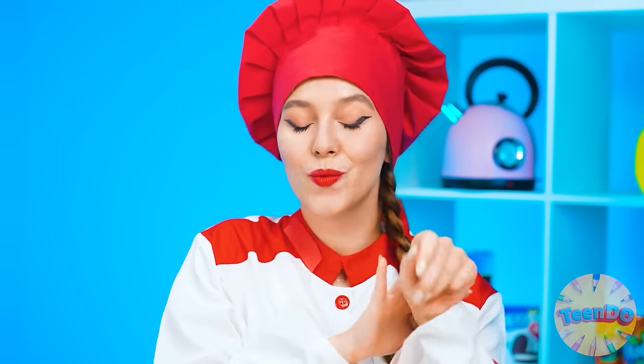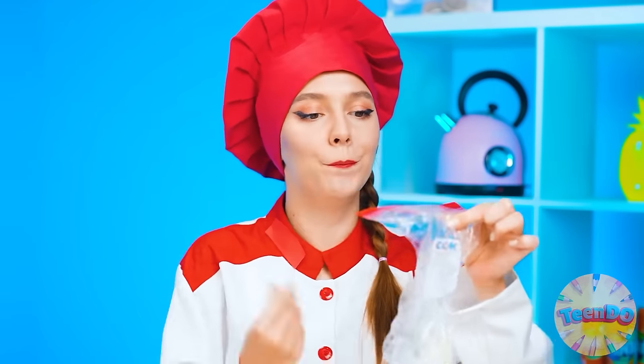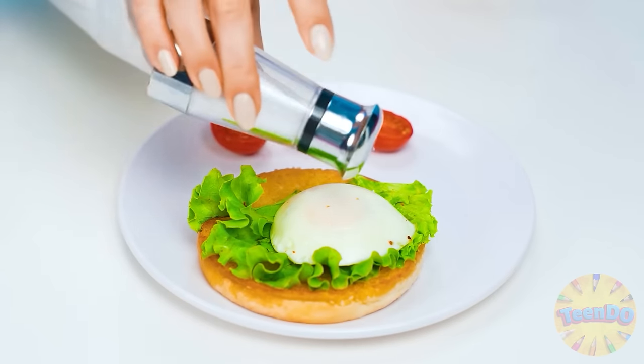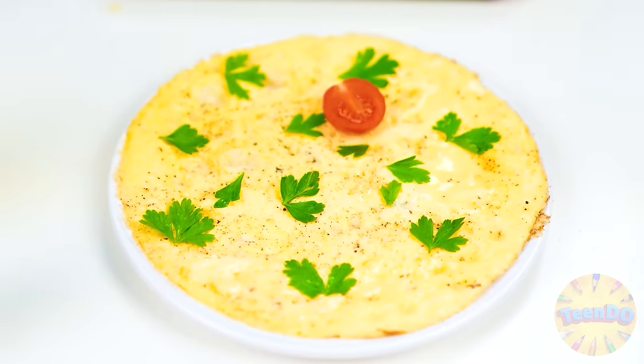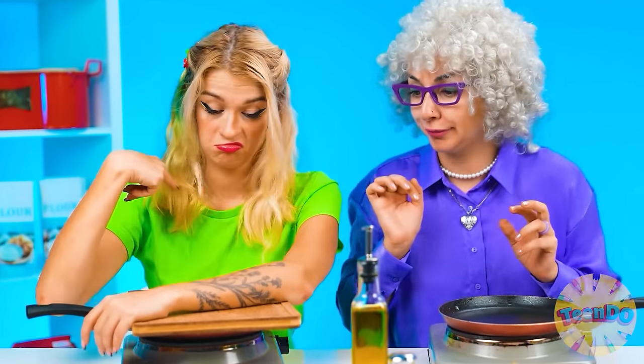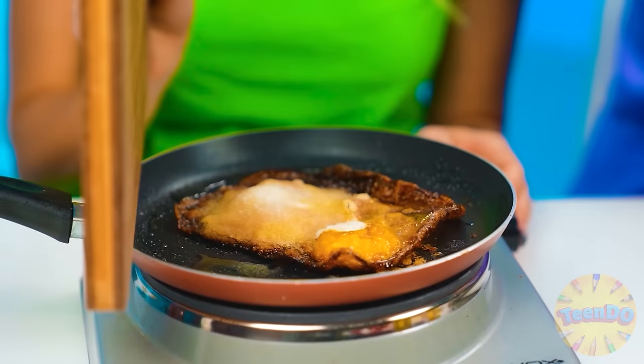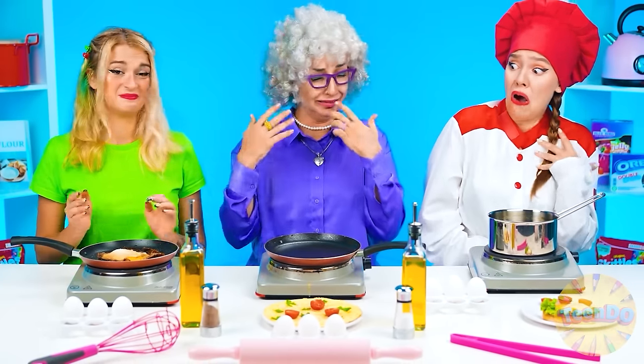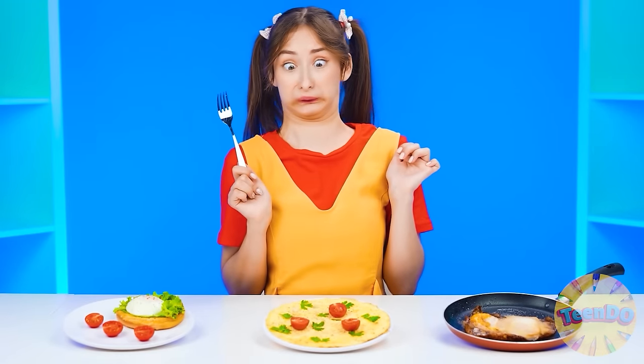So beautiful — it's time to get the egg. Just like that, we put it on the plate and sprinkle with salt. Wonderful. I'll sprinkle my dish with herbs and add tomatoes — it looks super delicious, Grandma. And what happened to your eggs, baby? Mine? Oh, I completely forgot. No — what a horror! Nightmare! What is it? I've never seen anything worse. We're ready. Let's see what we have here.